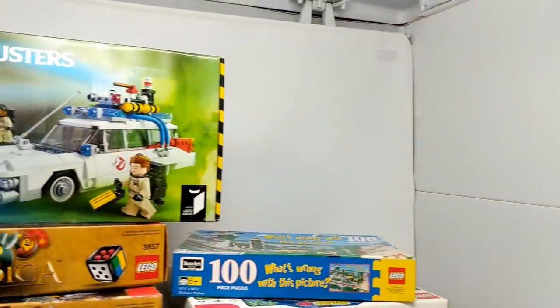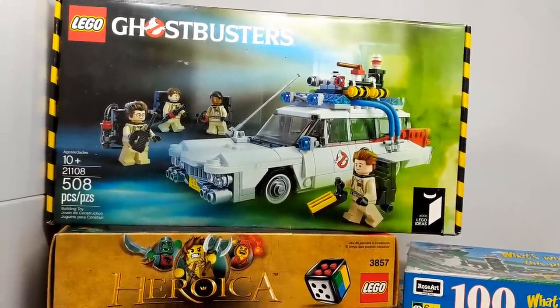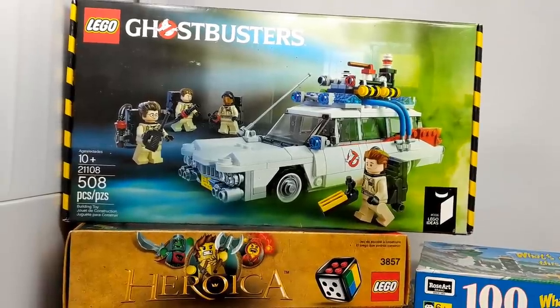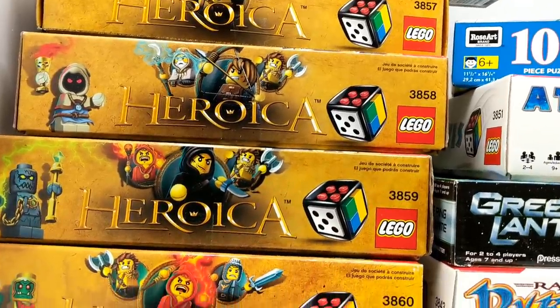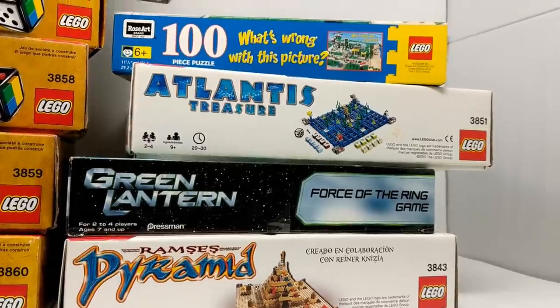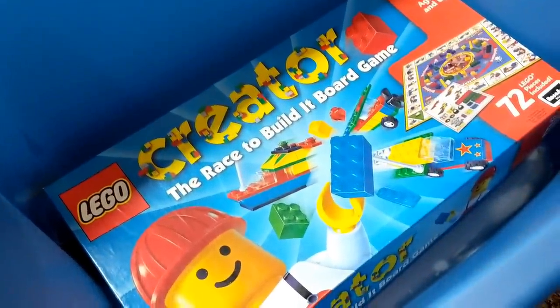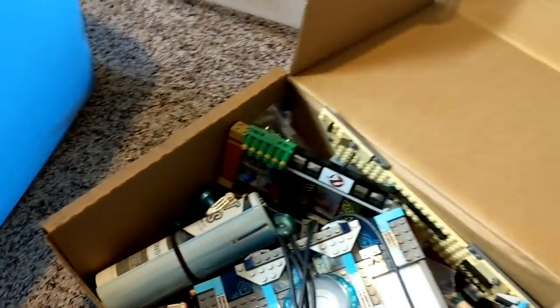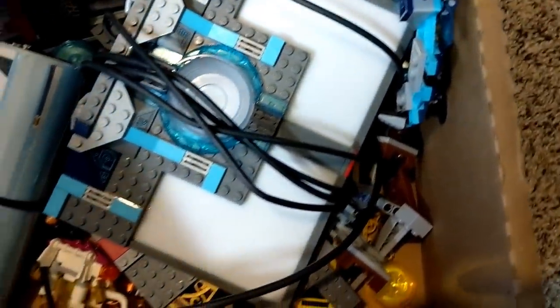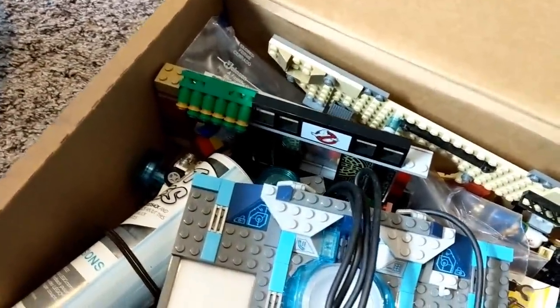Here's the next bin of stuff — mostly Lego themed. Got this awesome Lego Ghostbusters set — it's used but it's put together completely inside of the box, you can tell all the pieces are there. Then got these Lego Heroica — four boxes of those. And then there's a Green Lantern game, looks like a Ramsey's Pyramid Lego thing, Atlantis Treasure, and then a Lego puzzle. Also had inside the bin a Lego Creator board game. And also there's a ton of Lego Dimensions — some pretty good stuff, got all the manuals wrapped up in here, there's Ghostbusters, there's the base, and just all sorts of goodies. I assume all the manuals have all the corresponding pieces.